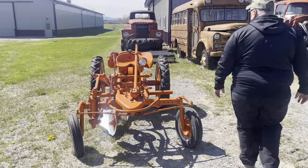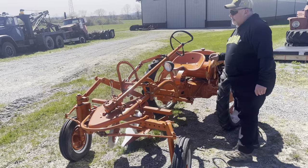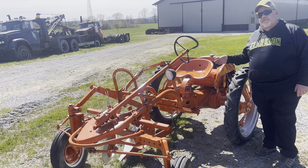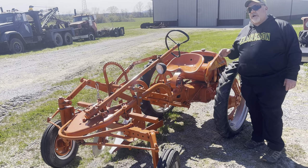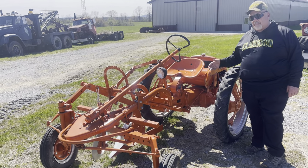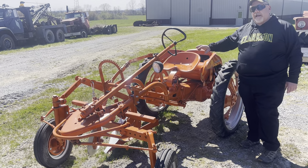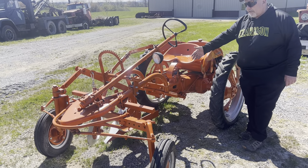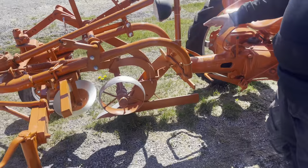Here's the real Allis-Chalmers G. These tractors were produced from 1948 until 1955. The first ones in 1948 had a three-speed transmission, and the gear ratios weren't quite right for the job. This is a tool carrier tractor — it was available with a variety of different implements that are mid-mounted. There's no three-point hitch or anything like that, so you get mid-mounted attachments. The moldboard plow, like is on our example here at Heartland Farm, was one of the most popular items.